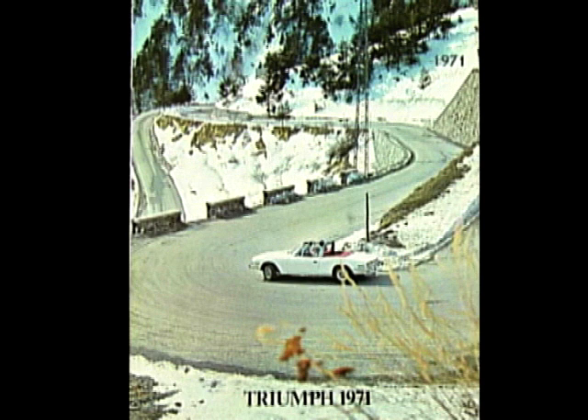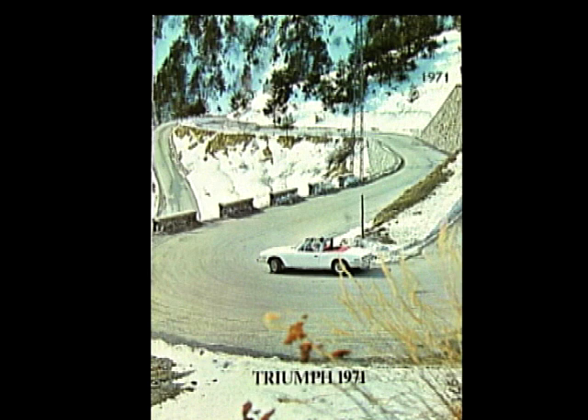By mid-1970, the Stag was on public sale using Triumph's new 3.0-litre V8, later changed to Rover's V8, and the distinctive rollover bar to solve the problem of rigidity with the monocoque shell.